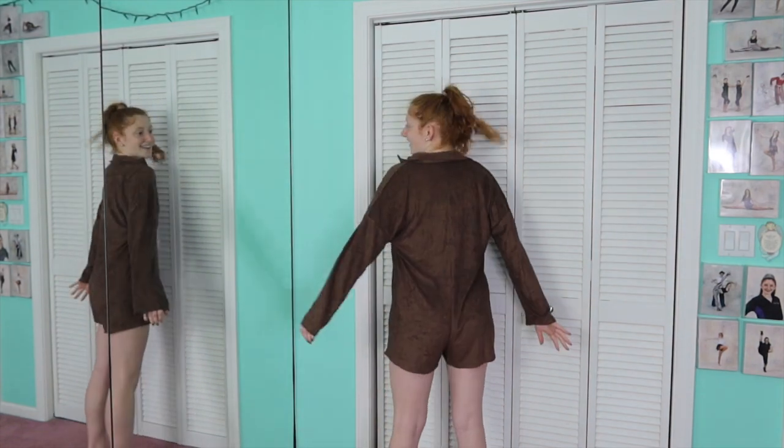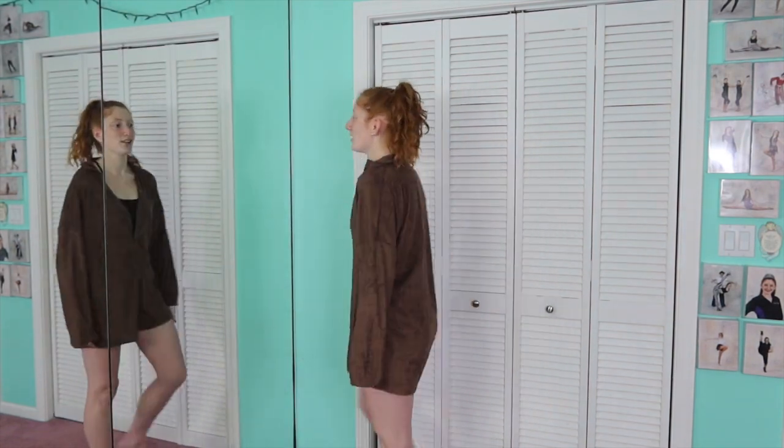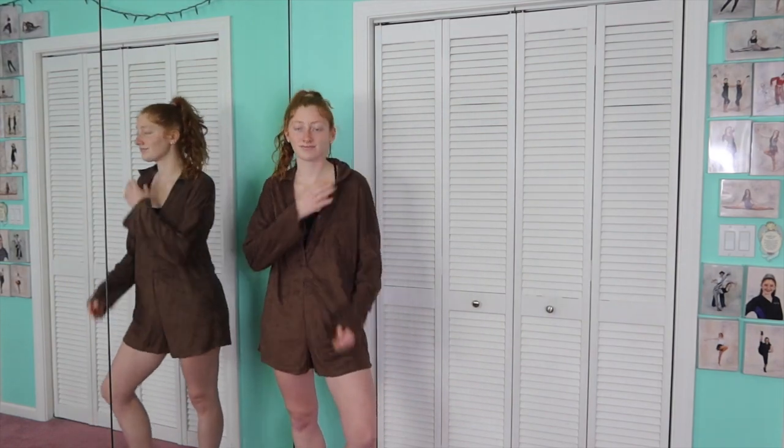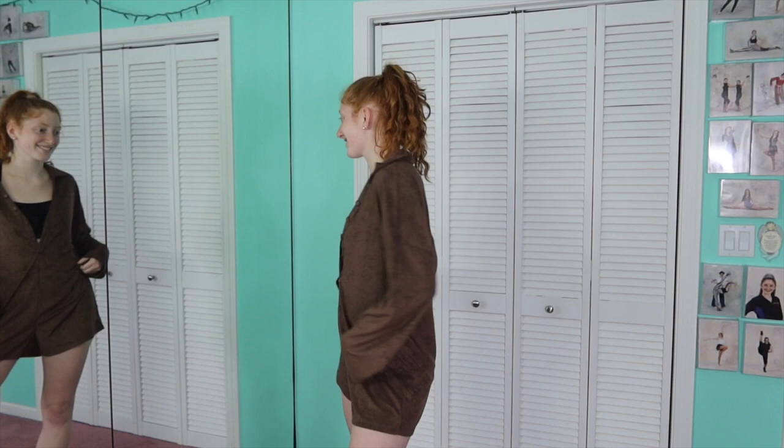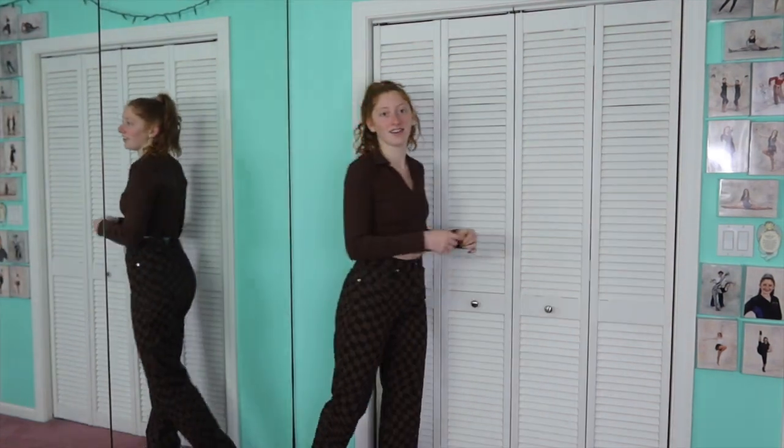This first piece is from Princess Polly. It is a brown terry cloth material romper. You can wear it to bed if that's your vibe, but I'm just going to be wearing it around all day every day. I'm so excited for it — I think you need it personally.